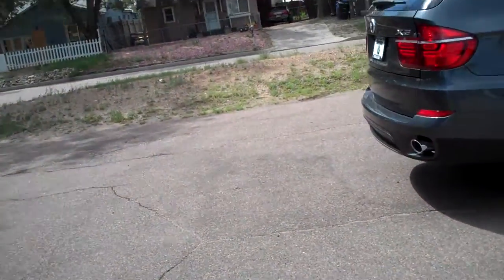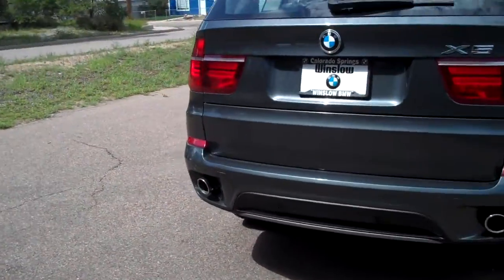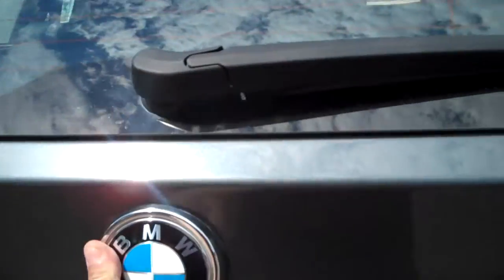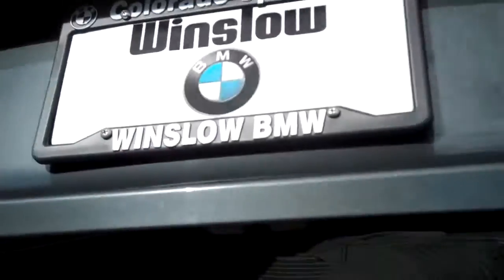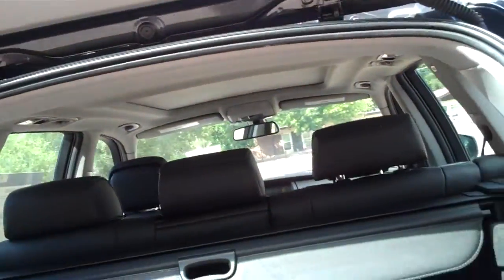We'll check out the rear deck. Sometimes they'll have scratches from people taking out luggage, but not so much on an X5 because they have the fold-down gate here, which I'm going to show you in a moment. This car does have rubber mats. Take a peek underneath here — it's got the space saver spare tire. It's also got an automatic gate.